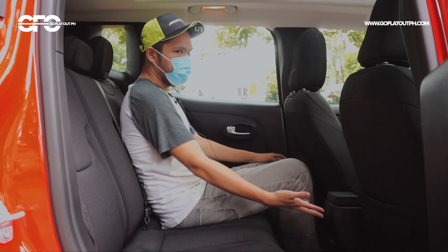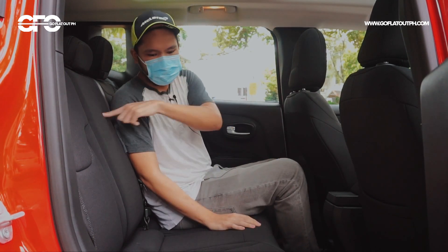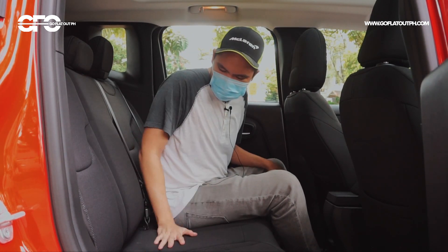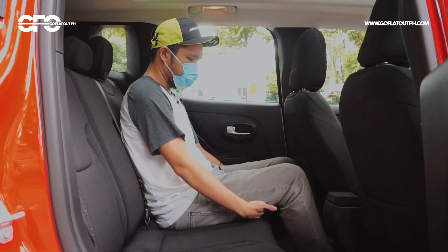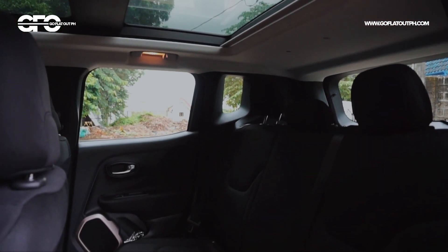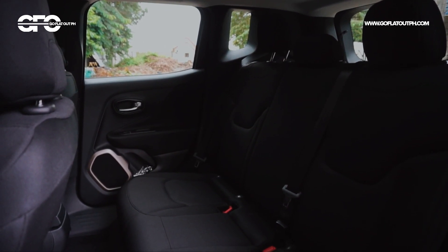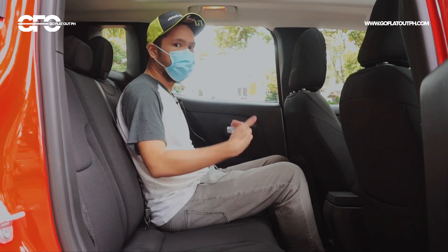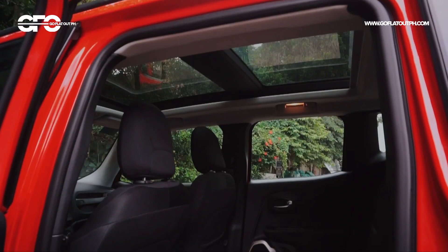As for amenities, wala ka lang rear aircon vents, wala ka ng USB ports sa likod, no armrest — you have the usual Isofix child seat anchor points, and that's about it. As for comfort, medyo kulang ang thigh support ng seats niya for me. My knees are a bit high, and yeah, wala masyadong thigh support. On longer journeys like going to Baguio, I might not be able to enjoy this seat for long.